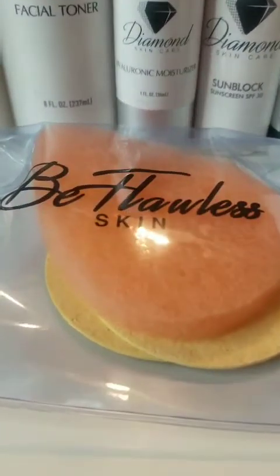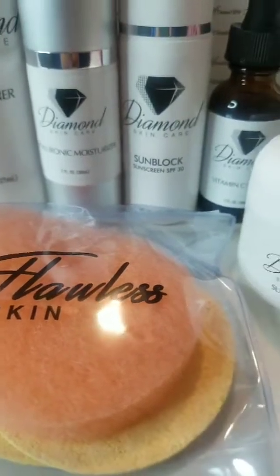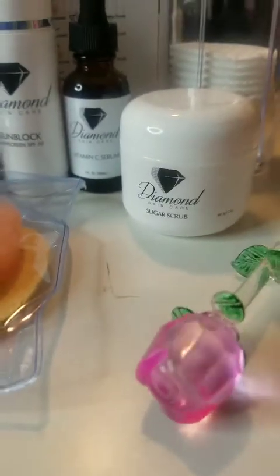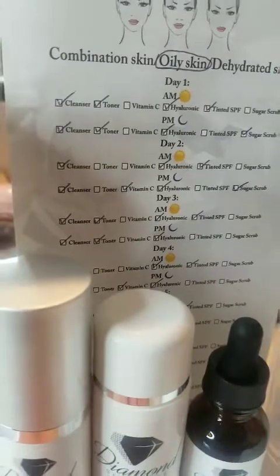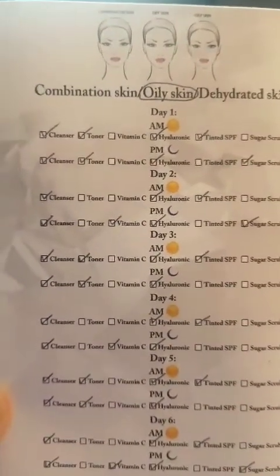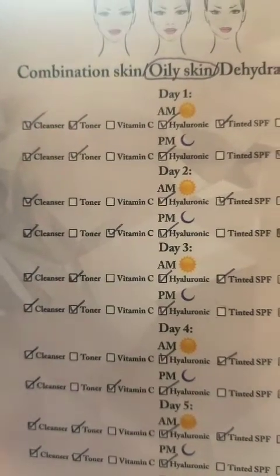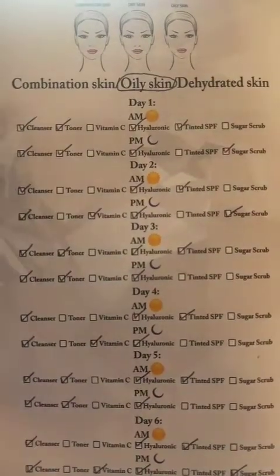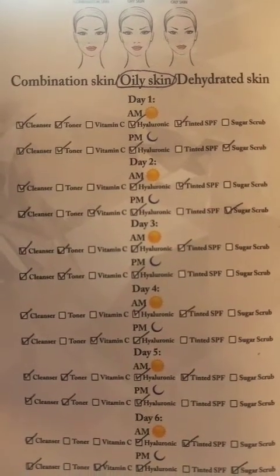Welcome back to my channel! Today I promised you guys I was going to do a skincare routine with these products I ordered about a month ago but didn't get a chance to do the tutorial until now. That little pamphlet says 'oily skin' because you need to let them know what type of skin you have, so they know what to put on your chart — everything is used differently depending on your skin.